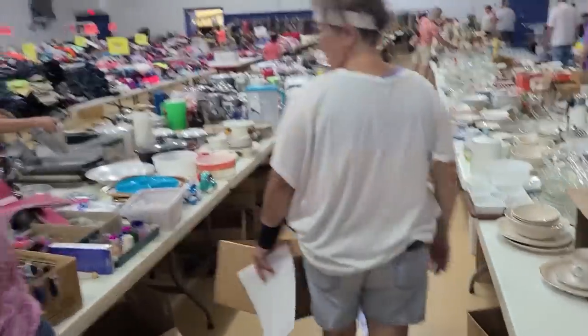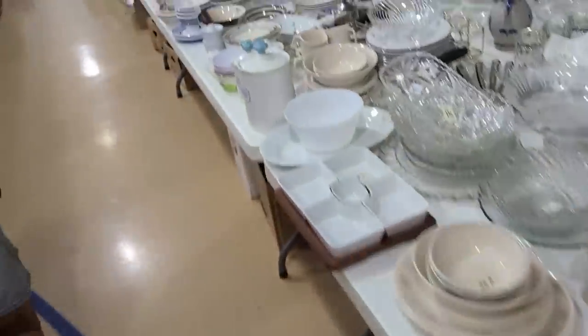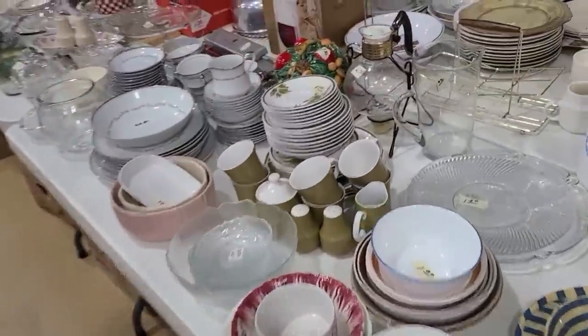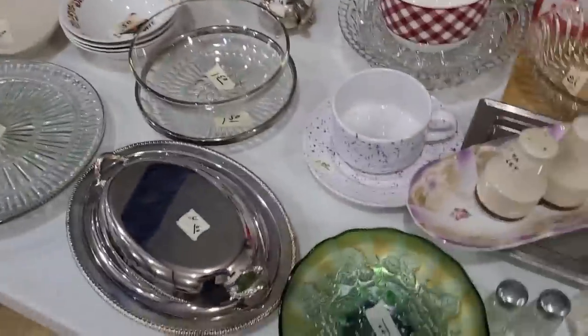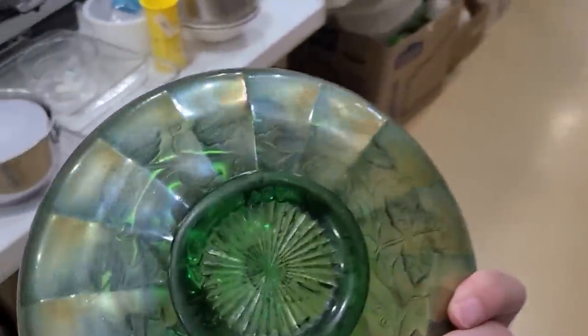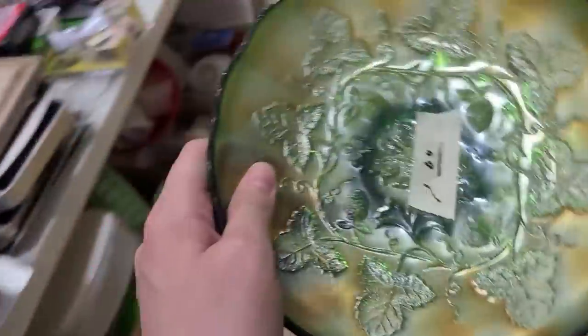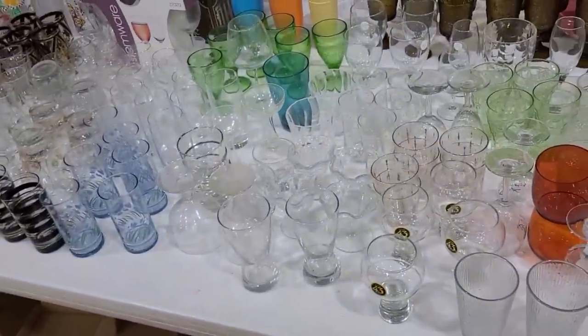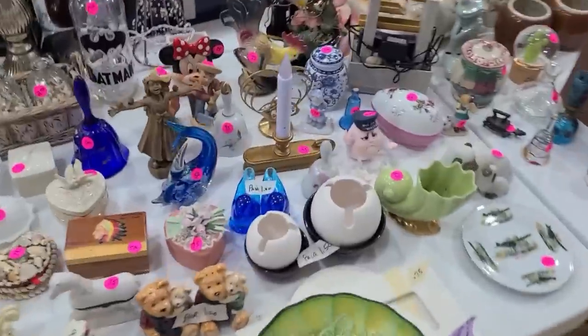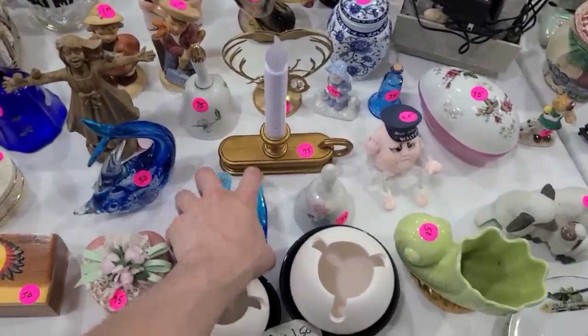There's a lot to see. I grabbed a tiny little box to put stuff in. The problem with these sales is you have to walk very fast. Oh my gosh, it's carnival glass — that's a dollar. You have to walk fast to get a good variety right away because there's just so much. Oh my, bluebirds of happiness — the pair for a dollar.